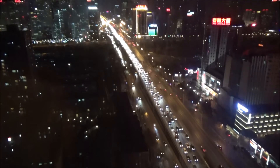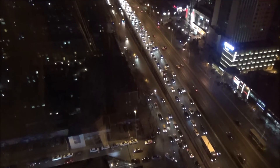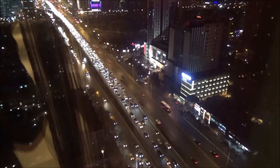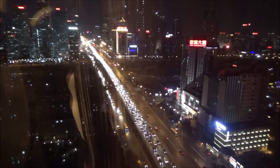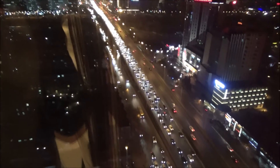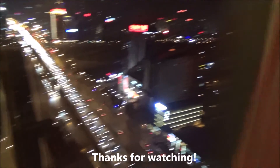Traffic in Beijing — heavy traffic, as I expected on a Friday. Alright, good night. This is the lounge here, this is how it looks like.